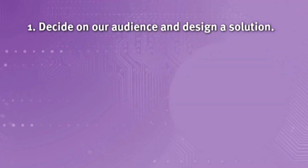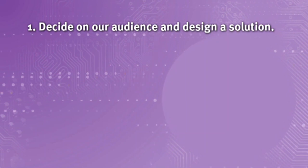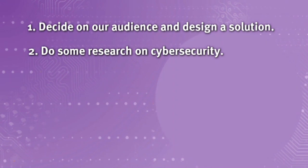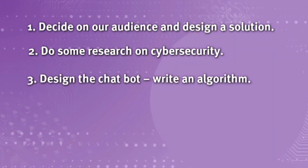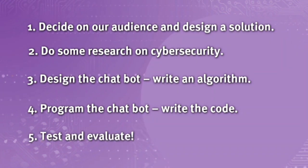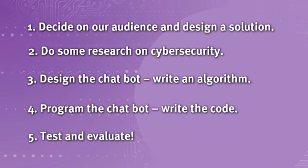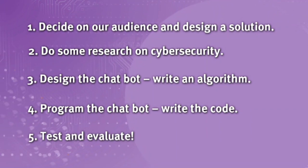Remember the five stages we need to follow to make our chatbot. One: decide on our audience and design a solution that will appeal to what they like. Two: research cybersecurity. Three: design our chatbot. Four: program our chatbot — this means writing some code. And five: test our chatbot and evaluate how well we did — we need to determine if our digital solution solves the problem. We covered stages one and two today, and we'll be moving through the other stages in our next episodes.